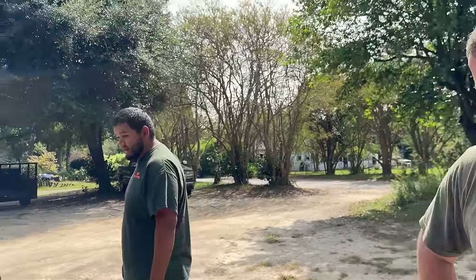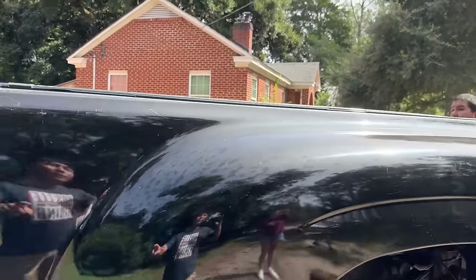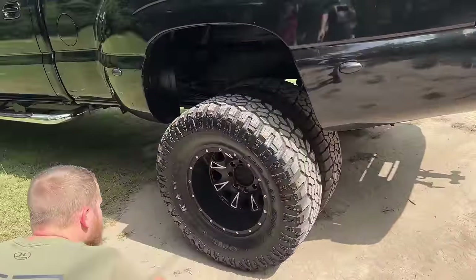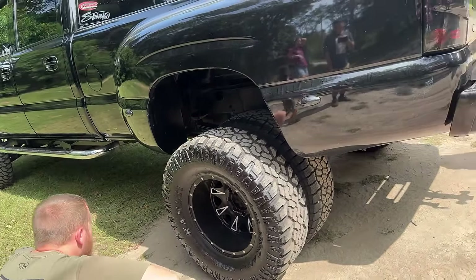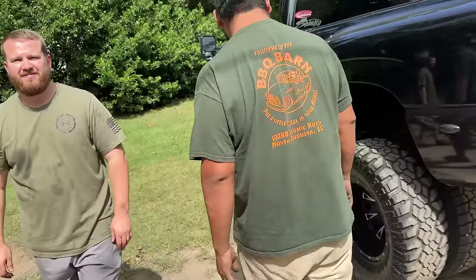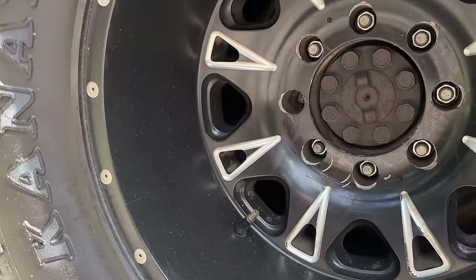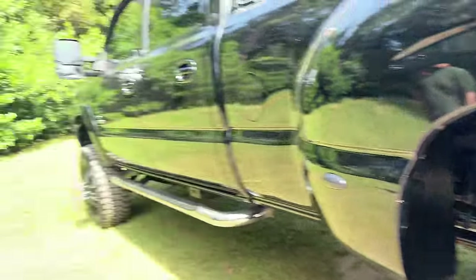I got another spare tire in here too — a Canati — so I can swap the Canati for the trail hog. This is a Canati too but a different tread pattern. You need to get a new stud — one stud's broken. That's a thing with these dualies too; you gotta pull the whole axle out. That's doable though — there's eight studs so I'm okay with seven.